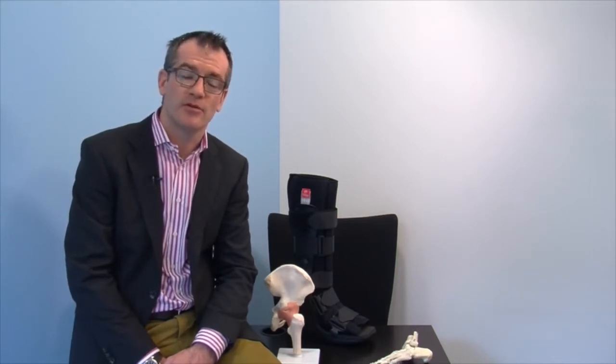Hi, I'm James. I'm an orthopaedic consultant and I regularly manage patients with your type of injury. I'm here to guide you through the details of your injury, the treatment required and give you a recovery plan.